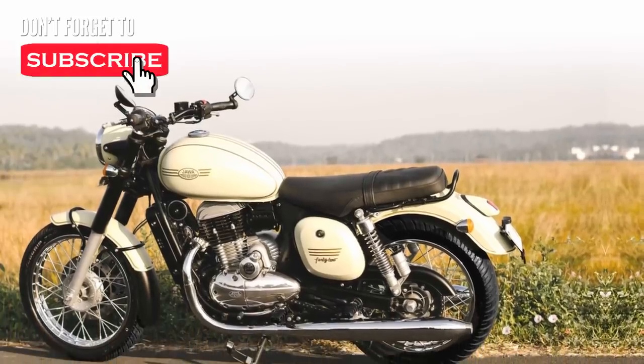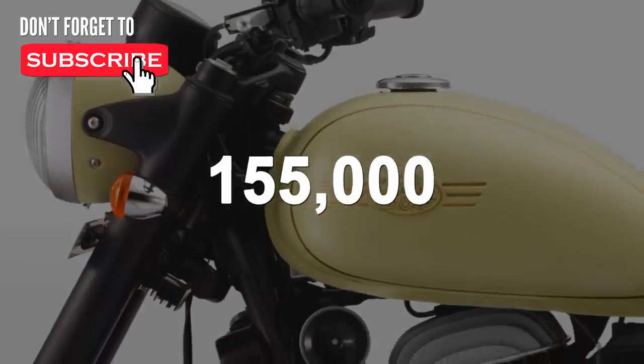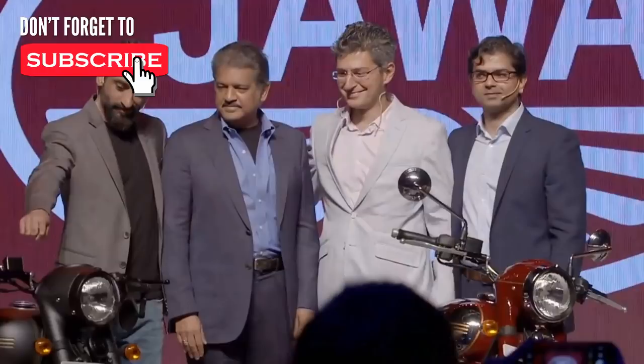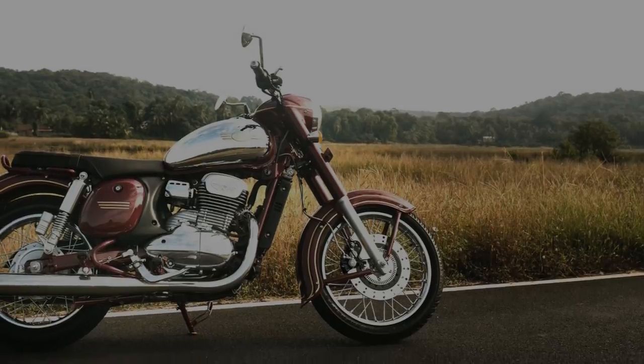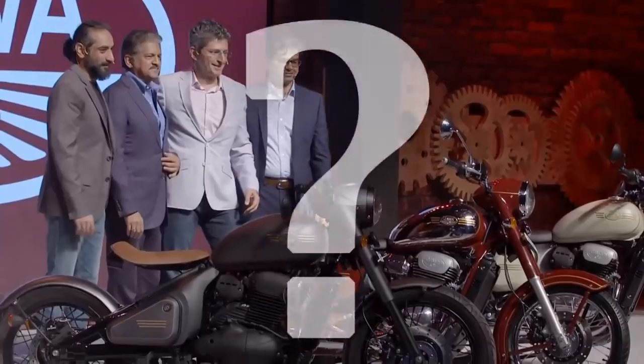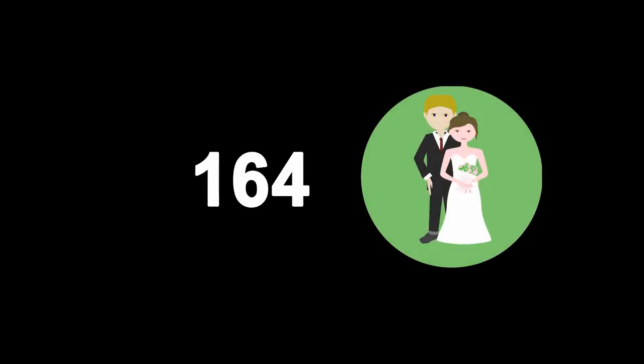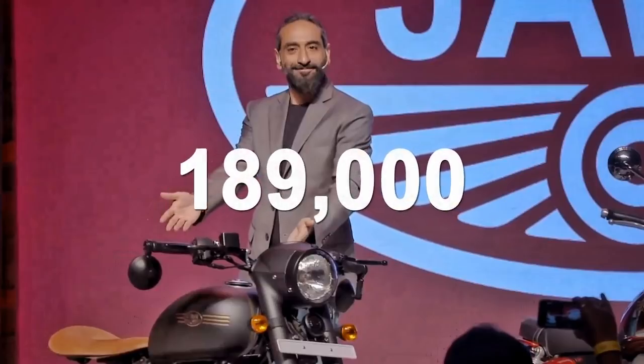The 42 is the cheapest Java at Rs 1,55,000 ex-showroom Delhi. Interestingly, they decided this price in connection with Mahindra Group chairman Anand Mahindra's birthday — May 15th, which in numbers is 15-5. The Java is priced at Rs 1,64,000, and the Perak's price is Rs 1,89,000.